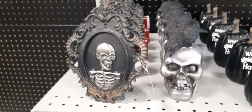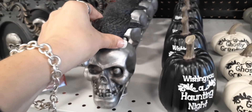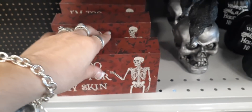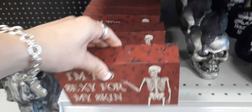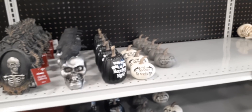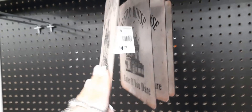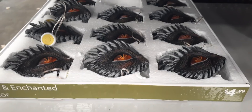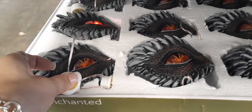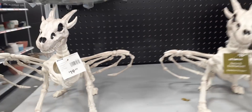Right here we have a picture frame of a skeleton for $7.99. Then you have the skull with the crow, $5.99. Another shadow box — 'I'm Too Sexy for My Skin' — love that, cool, $4.99. They're still putting stuff out so that's why you're seeing some empty spots. 'Haunted House, Enter if You Dare' — $4.99. These small pieces are $4.99 and they light up — pretty cool for $4.99. Then we have these guys for $19.99.